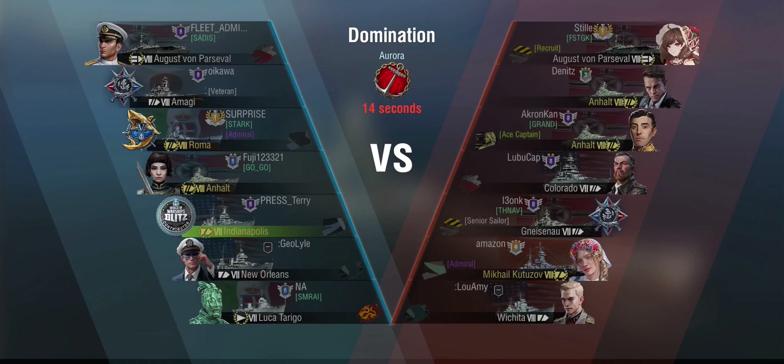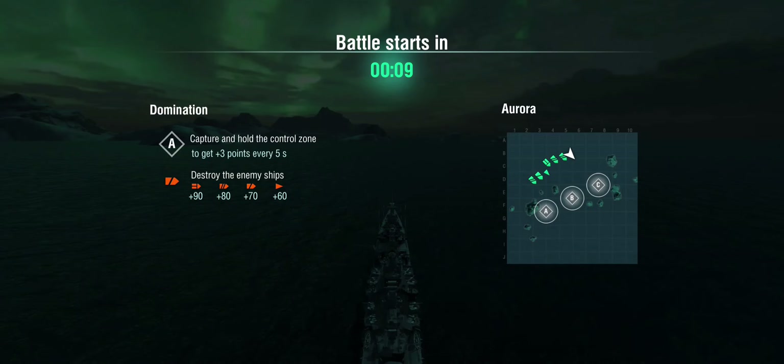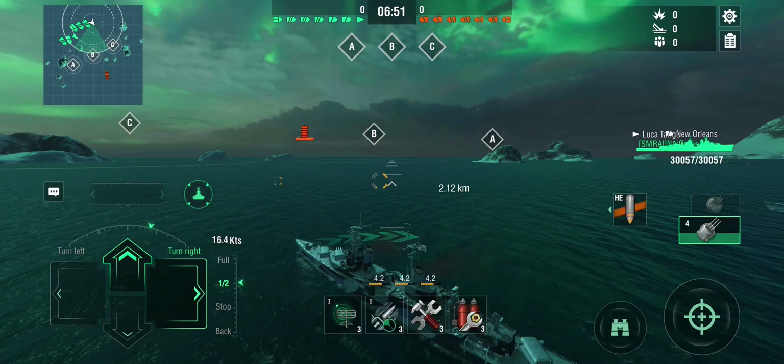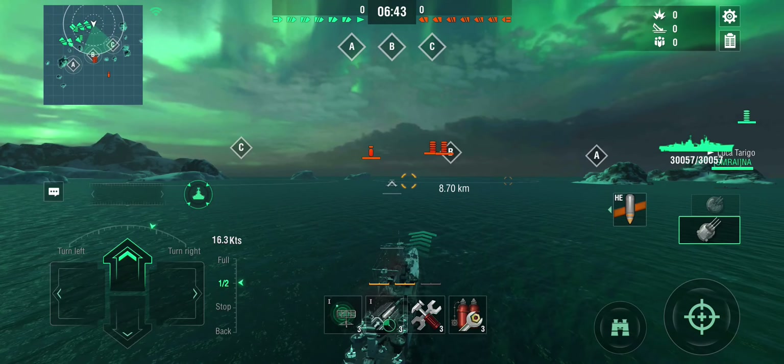In round two, with a fully decked-out Indianapolis, we're facing a Parzival, double Anhalt, Colorado, Gneisenau, and Kutuzov — no destroyers, a 6v6 domination on Aurora. Aurora is relatively open with one island position depending on spawn. We're not spawning on the western end, so no island play for me. I'm going to try and challenge C cap, but I'm mostly facing battleships and I've got a Roma with me — Roma is extremely powerful, so I'll stick with it and make myself useful.